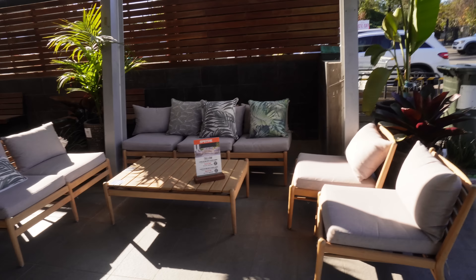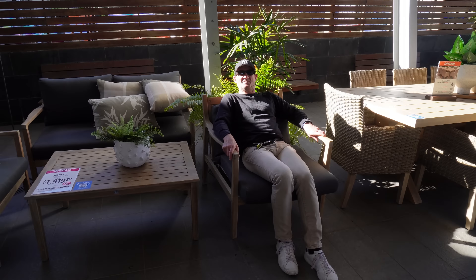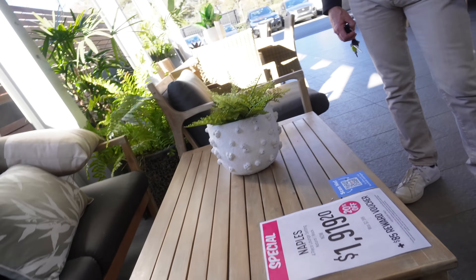We're at the last place — it's called Flower Power, quite common over here in Sydney, and they have a lot of amazing plants. They also have some furniture and a huge sale on, so hopefully we'll be successful. I like this one, but it doesn't have armrests. I really need armrests.